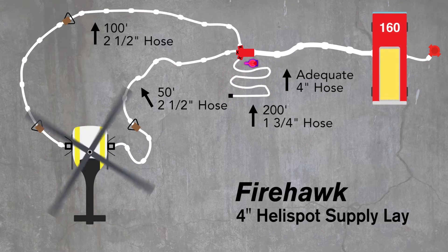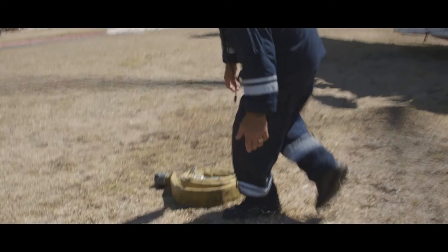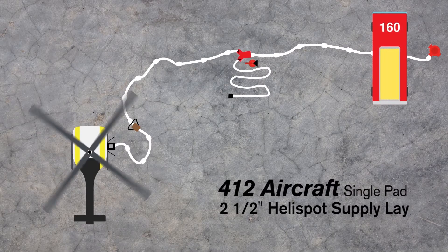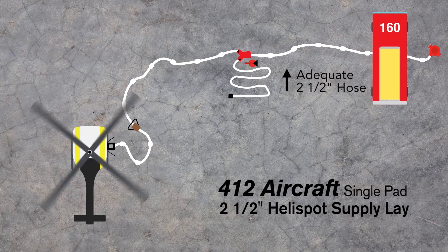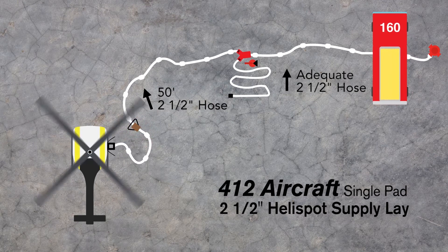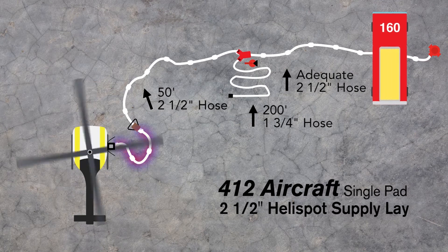Stage your dry chemical extinguisher next to the gated Y. The arriving helicopter will bring a 15-foot section of two-and-a-half-inch hose with a special cam lock coupling that will attach to the aircraft. For a helispot hose lay to a single pad for a 412 aircraft, you're going to need adequate two-and-a-half-inch hose to the gated Y, a two-and-a-half-inch gated Y with an inch-and-a-half reducer, a 50-foot section of two-and-a-half-inch hose to a D-handle shutoff valve, 200 feet of inch-and-three-quarter protector line, and a dry chemical extinguisher staged next to the gated Y. The arriving helicopter will again bring a 15-foot section of two-and-a-half-inch hose with a special cam lock coupling.